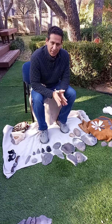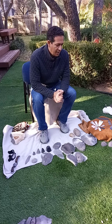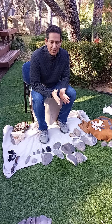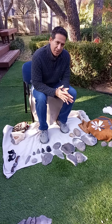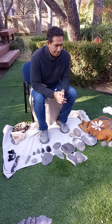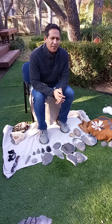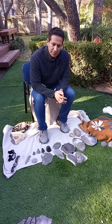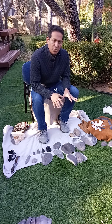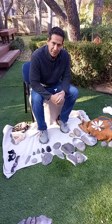I am a prehistoric archaeologist. I specialize in experimental archaeology, and one of the main things we try to do as archaeologists is understand human behavior in the past. One of the strong pathways to understanding human behavior is seeing how they problem-solved, and one avenue to do that is to look at the stone tool record. We have a rich record in North America.